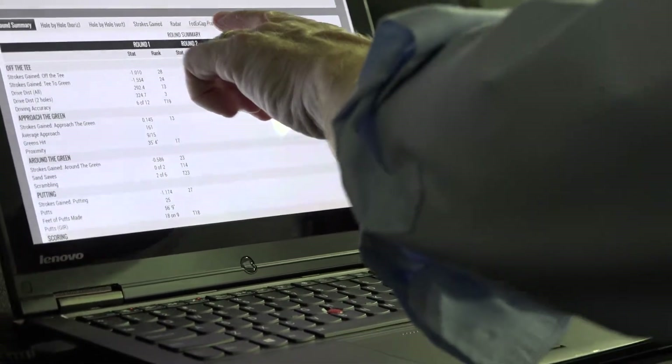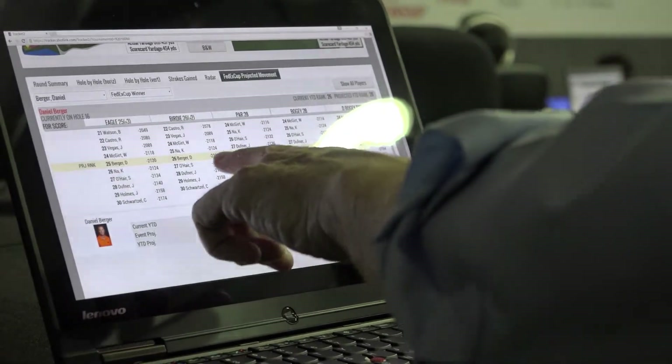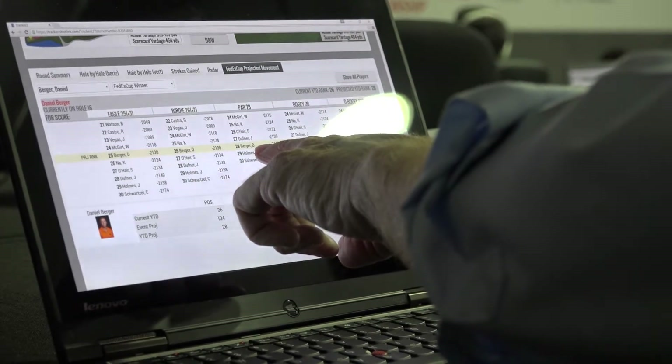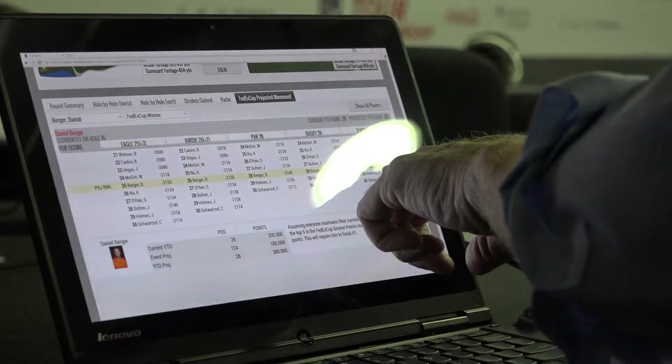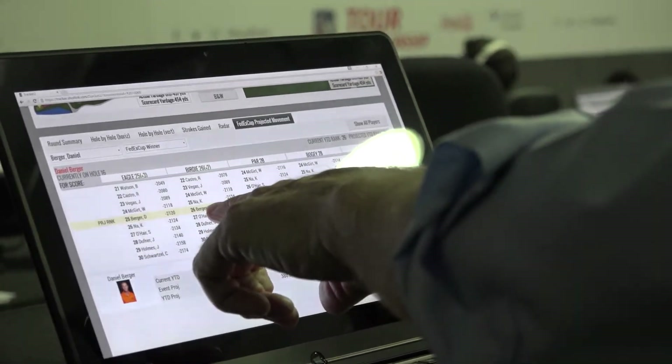What I really care about this week is his FedEx Cup projected movement. Right here it tells me he's currently in 28th position. If he makes a couple bogeys or a double bogey, he's still going to stay in 28th. But if he can improve and make a birdie, or maybe an eagle or two birdies, he will improve to 25th. And that's how I can keep track of what kind of movement is going on.